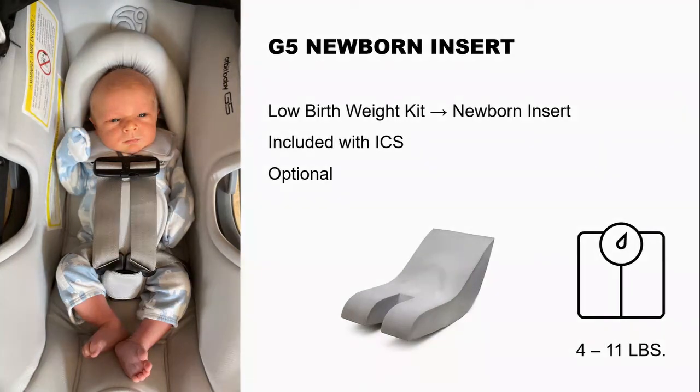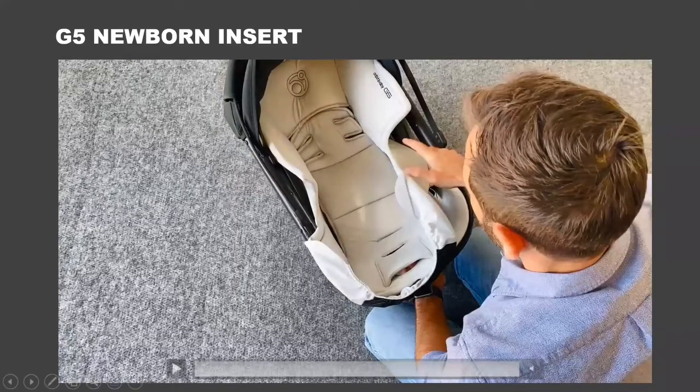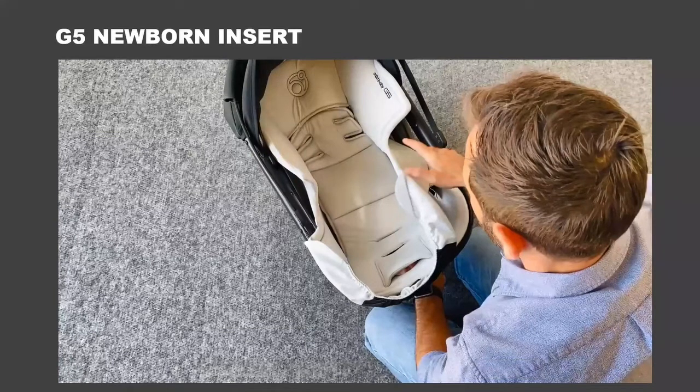The insert goes underneath the upholstery and contours to the shell of the seat. You pull the upholstery back over the insert so you don't see it. With new parents, they forget it's down there and suddenly can't understand why the seat seems so small for their growing child. So if a parent's complaining about the harness, check for this insert first — it's underneath the upholstery.